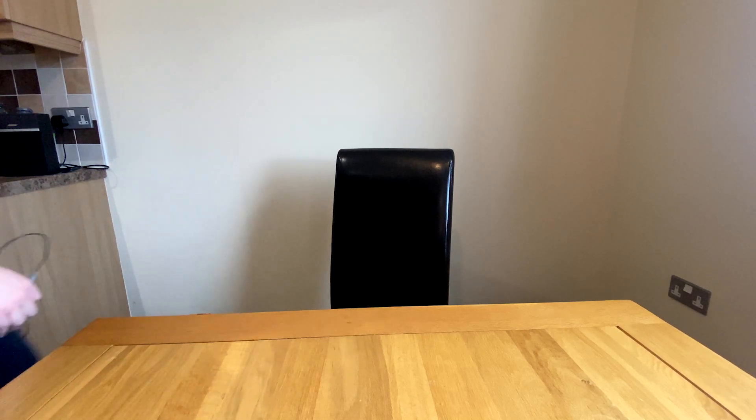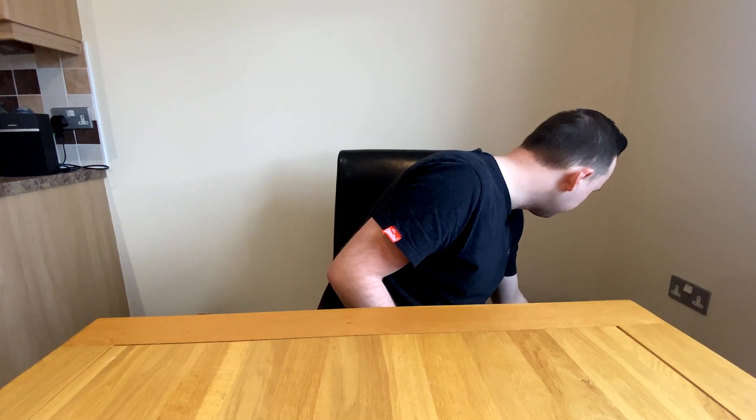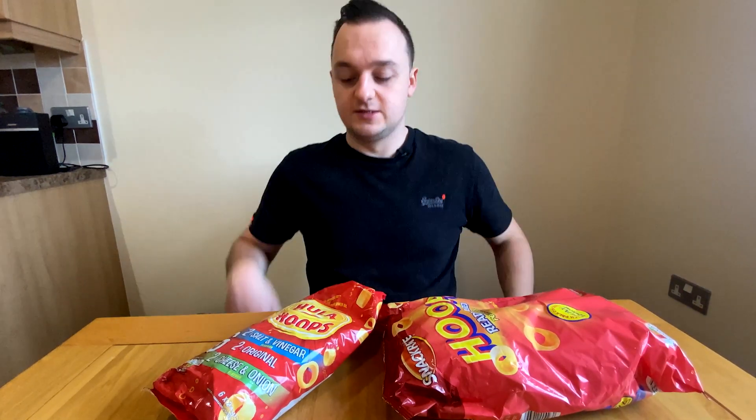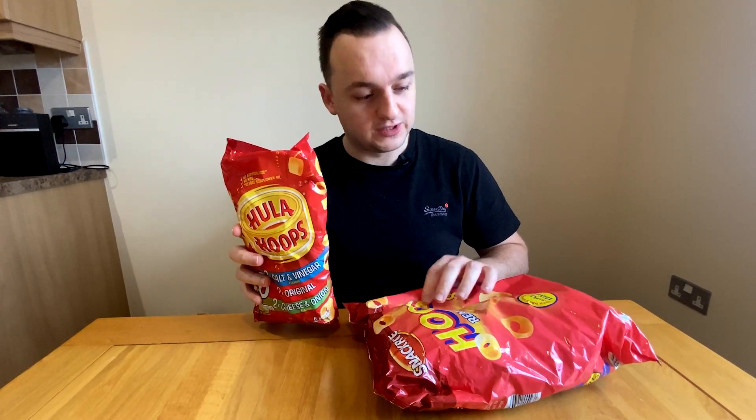It's time for another video. Let's have a look in my bag of tricks. Interesting — okay, let's do it. Hula Hoops versus Snack Right Hoops. My god.